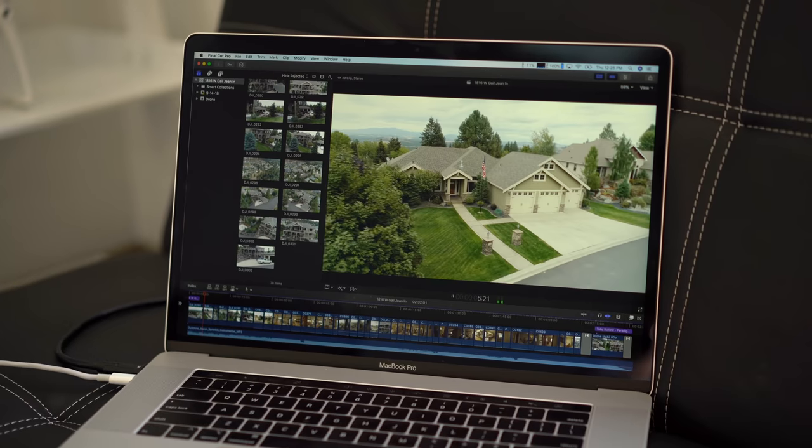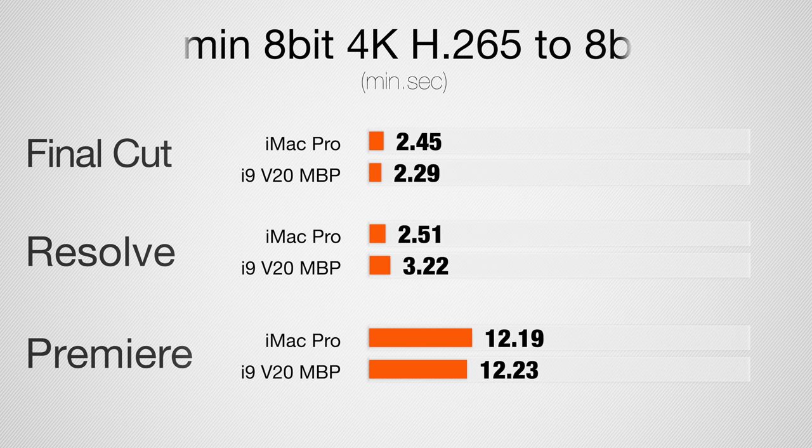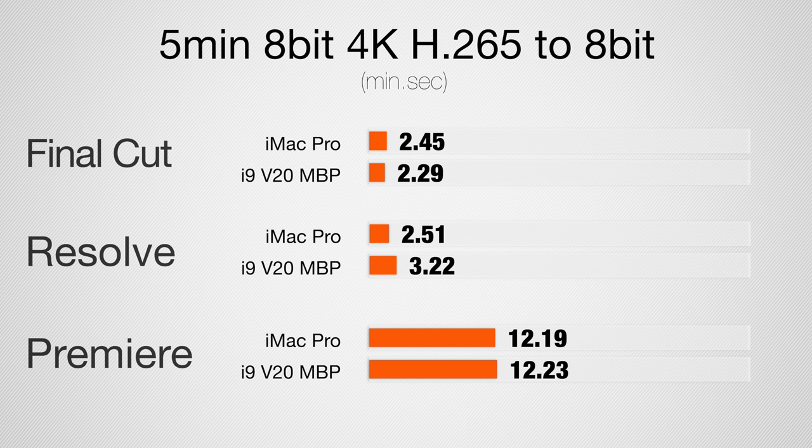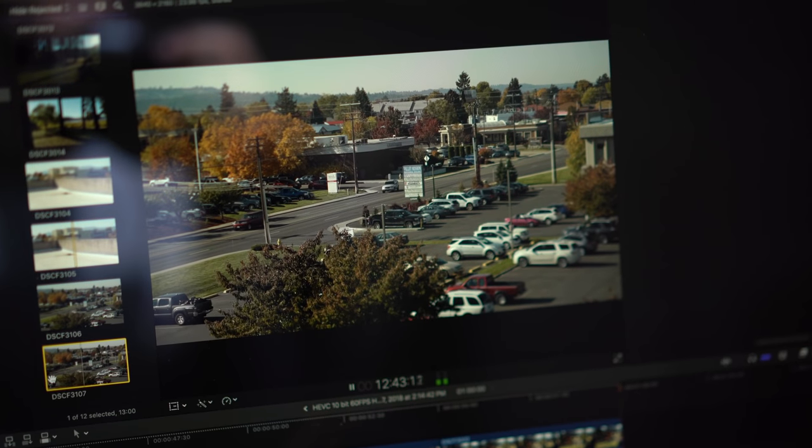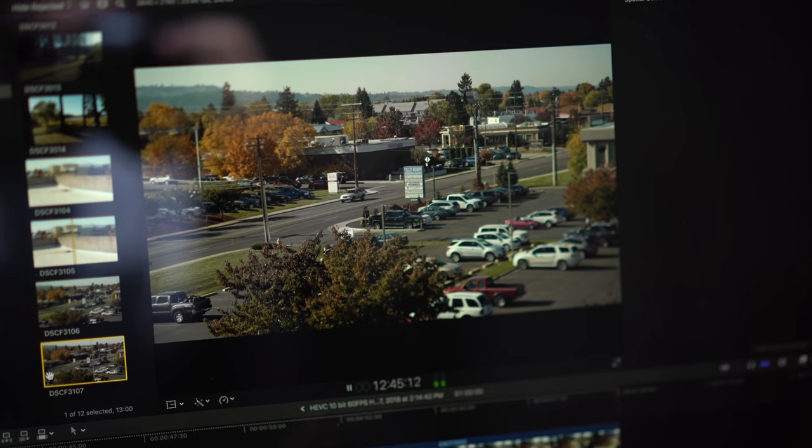Now looking at a similar project but using 8-bit HEVC files — the results on these machines are basically identical. Both of them cut through this footage like butter. They both have hardware HEVC decoding, so that is not an issue. The results are practically the same — it's so close.